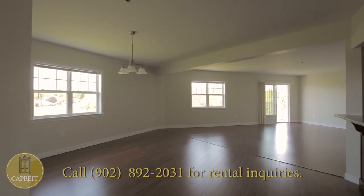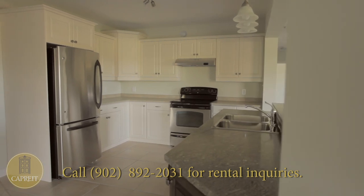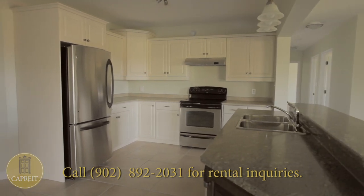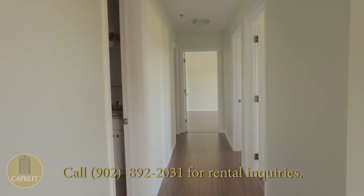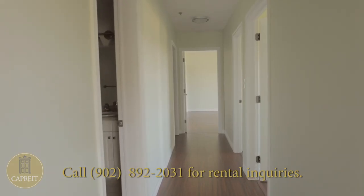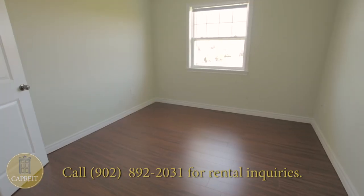Each of the gorgeous and incredibly spacious one- and two-bedroom suites features a large and tastefully outfitted kitchen with a convenient double sink and includes five modern appliances. Warm, elegant hardwood flooring runs throughout each suite, whose bedrooms feature large lighted walk-in closets, providing ample storage space for you and your family.